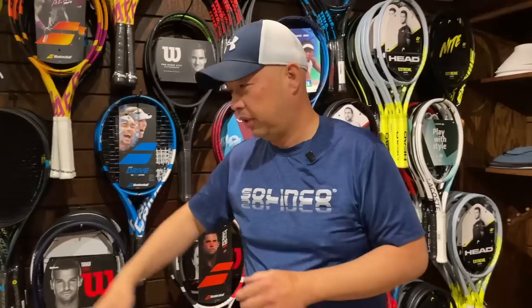Let's start with Dunlop. Dunlop has a new SX 300 series coming out — their best-selling, all-around series of rackets. The 300 stands for the amount of power; 200 is the least, going up from there. The SX is going to be yellow, and I'll show you that shortly. The release of that line will be probably mid-January.